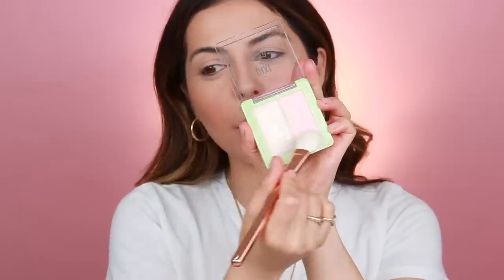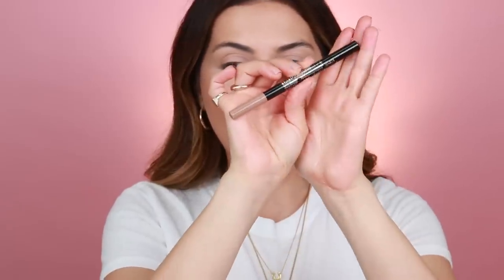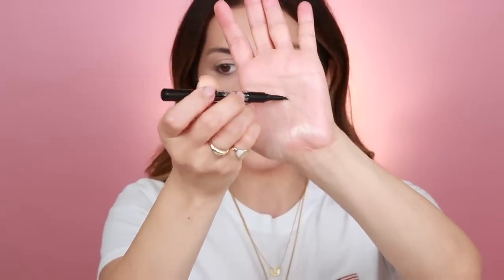For my highlighter, I'm going to use this Pixi Beauty highlighter — it's so pretty. I'm actually going to mix the two shades together because one is super light and the other is a bit too pink. I feel like together they'll be really pretty. Next I'm going to do my brows. I just got this in the mail — it's the Maybelline Tattoo Studio eyebrow pencil. The wand is really interesting, but it feels a bit rough on the skin, to be honest. I don't love this, unfortunately. It's a little stiff. I love the color and I love the concept, but hopefully they come out with a softer bristle.